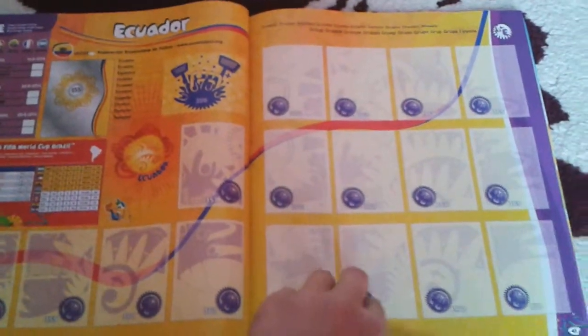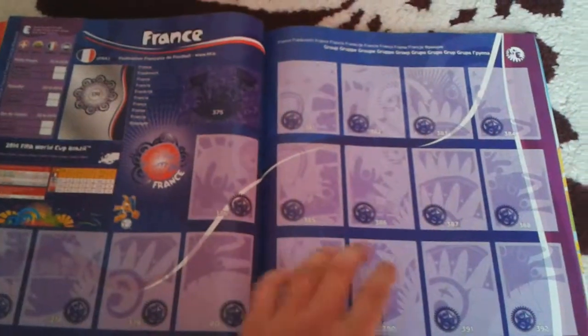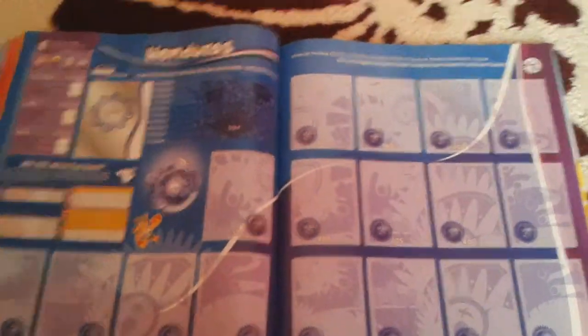Let's move on to Group E, with Switzerland, Ecuador, France, and Honduras.